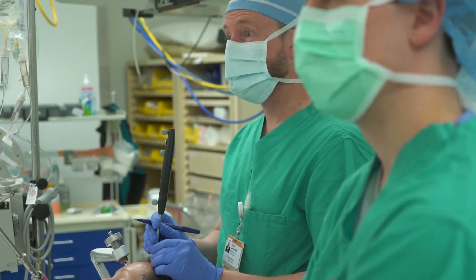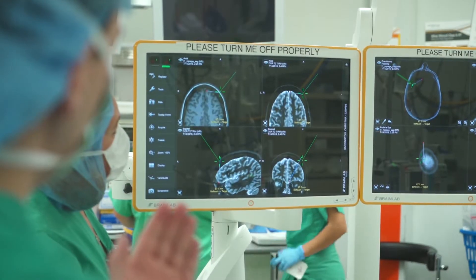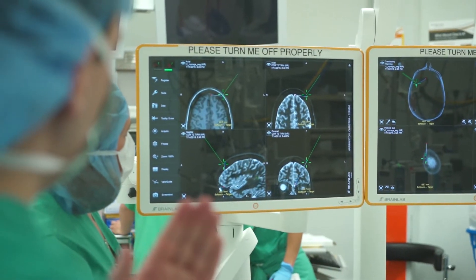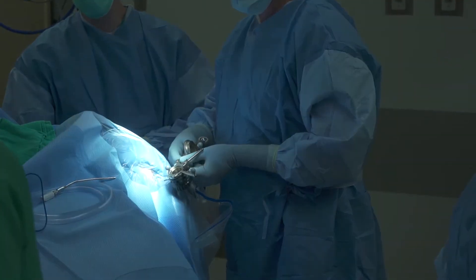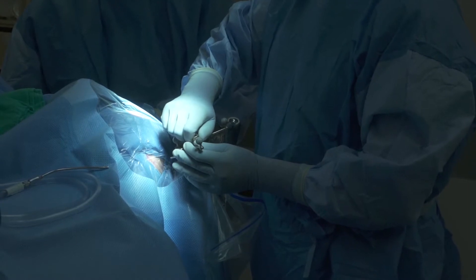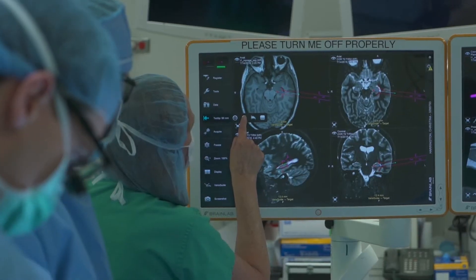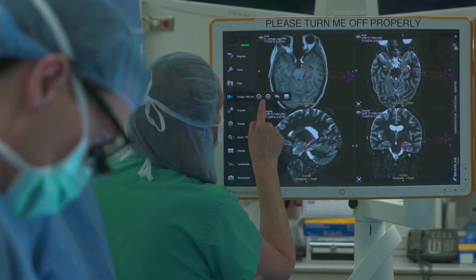Our study was designed to work with patients that already had electrodes in their hippocampus. That patient population is epilepsy patients who have seizures that will require some form of surgery to correct their seizures. These patients have electrodes placed into areas of the brain, including the hippocampus, and they stay there for about two weeks.